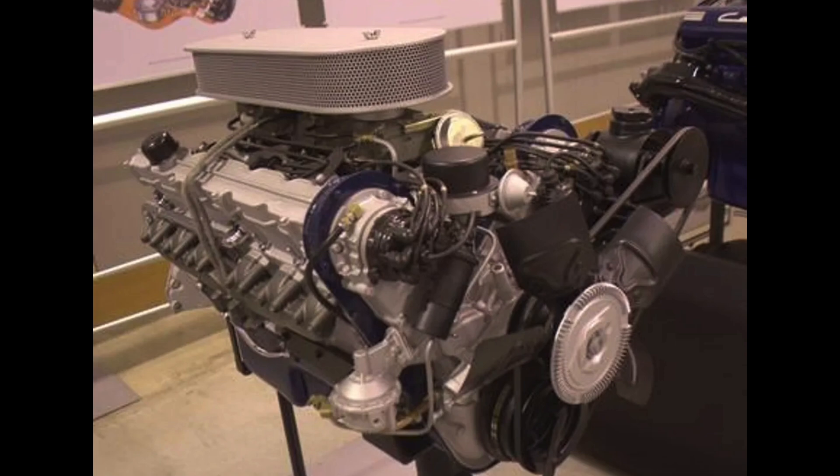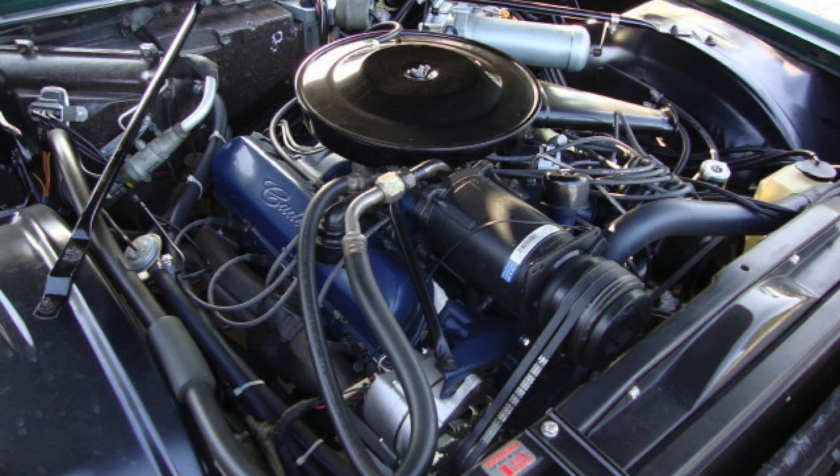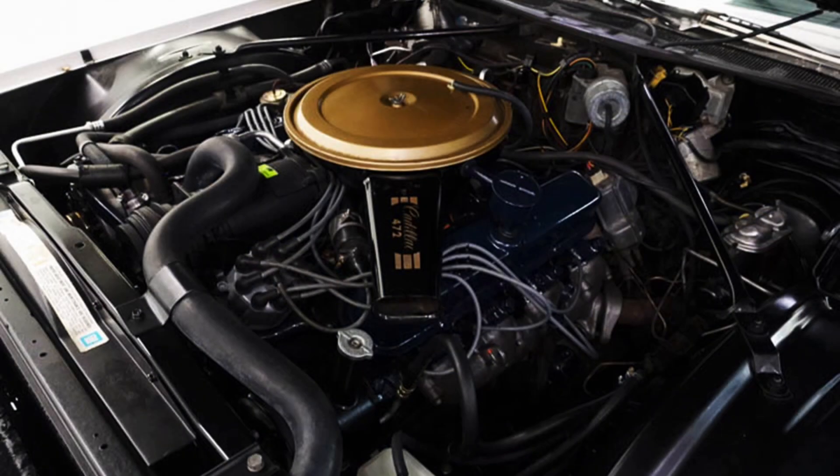Of course, the 1967 Eldorado was introduced with Cadillac's already existing 429 cubic inch V8 before a new engine was introduced in 1968 — Cadillac's 472 cubic inch V8 — which would be expanded to 500 cubic inches in the Eldorados in 1970.